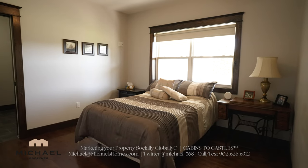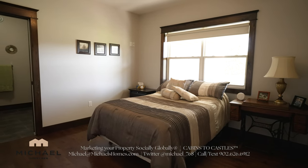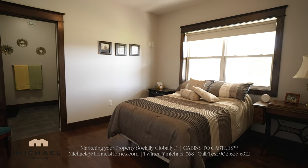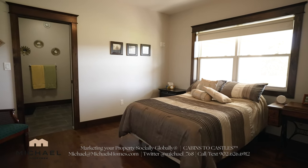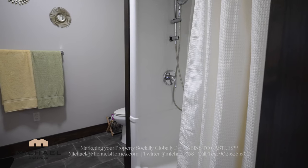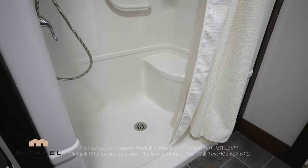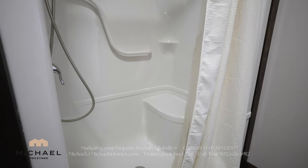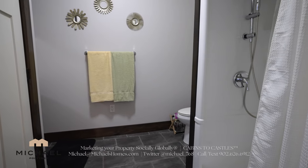The bedroom to the right is large and spacious. We've got some massive windows that point out towards the front covered deck, hardwood floors and your own bathroom. The bathroom features a stand-up shower which is handicap equipped with a little bench. We've got a toilet, a sink, and a double closet to my left.